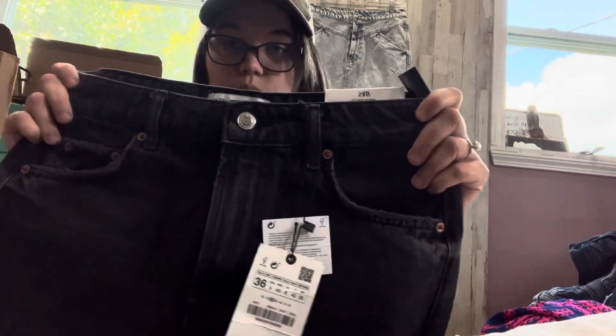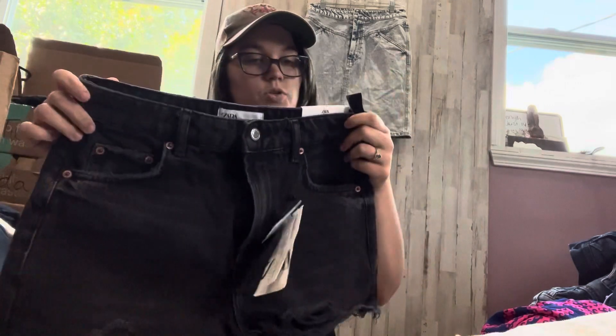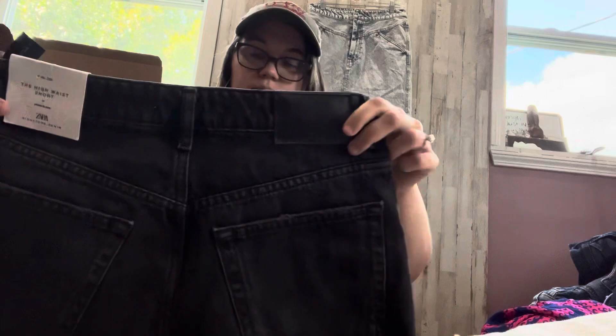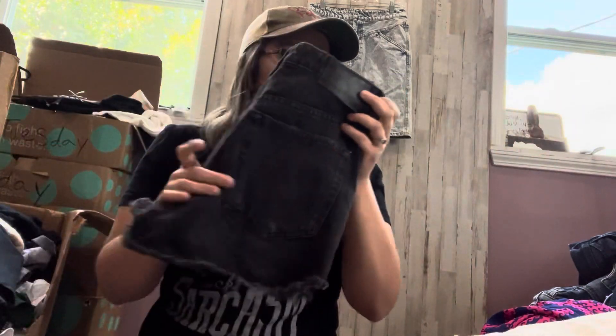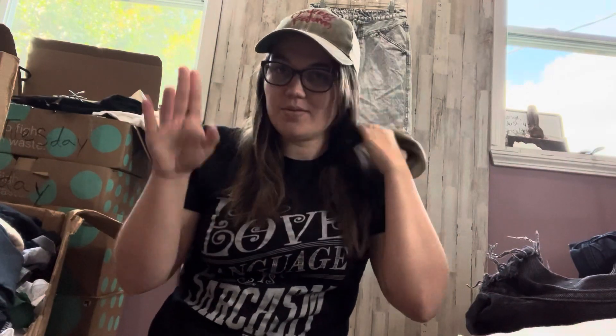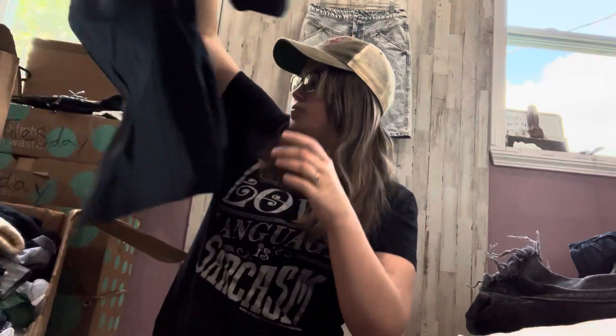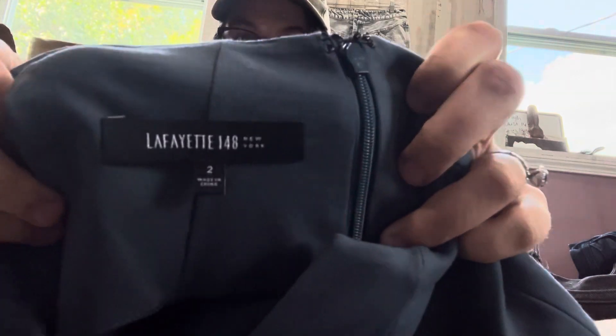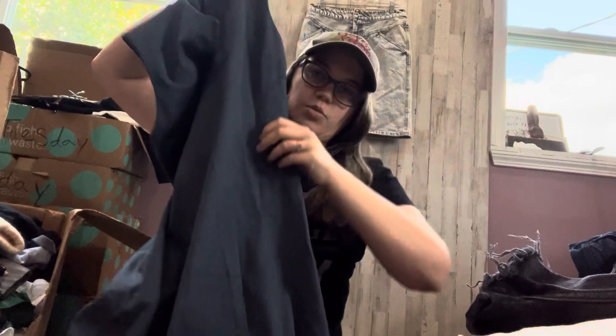We've got some new tags — Zara shorts, black little cutoff shorts. These are called the High Waist Short in a size 4. I don't know if Play-Doh's would take these; they'll probably do okay, but my Play-Doh's loves Zara. Lafayette 148 — this is an expensive brand that can do okay. I don't see any flaws, but right off is the blue dress.